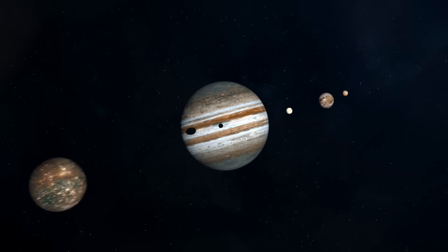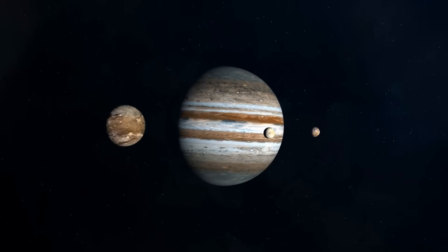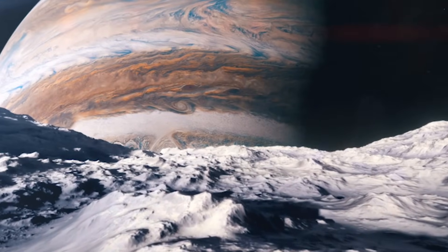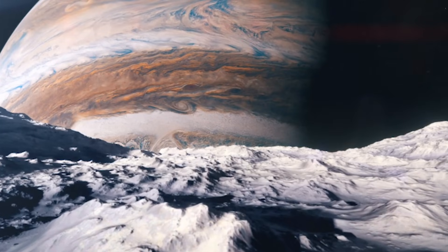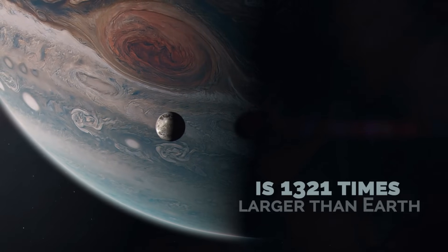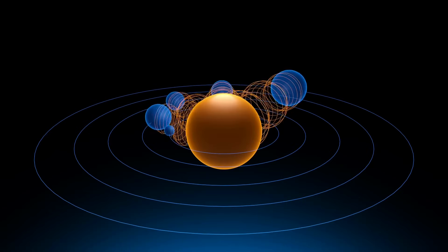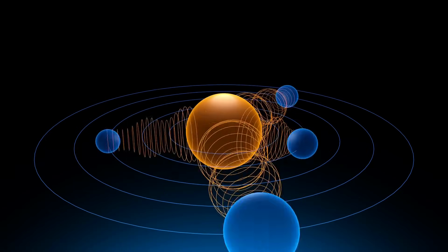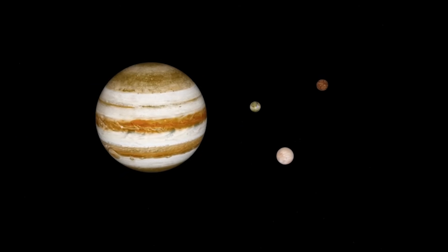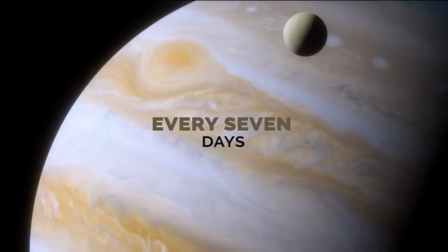Earth would not look that different from the other moons that orbit Jupiter, such as Ganymede, Io, Europa, or Callisto. These natural satellites are bigger than the Moon, and even Ganymede is bigger than Mercury. Jupiter is 1,321 times larger than Earth, the most massive planet, and by itself has more mass than all the other planets in the solar system combined. If the Earth were to orbit Jupiter, it would have to do so very fast so that its rate of rotation offsets the gravitational pull of Jupiter. Consequently, the Earth would circle Jupiter every seven days, just like Ganymede.